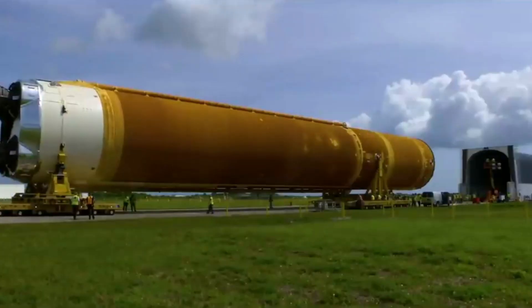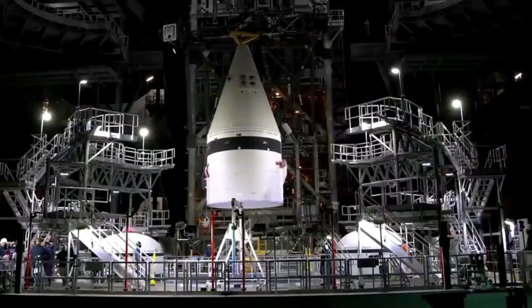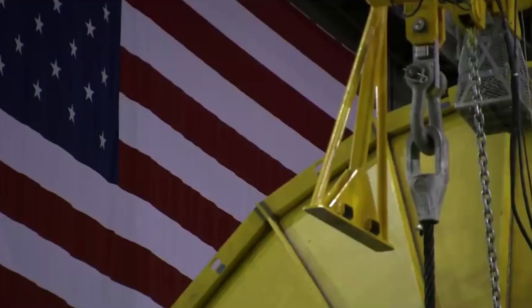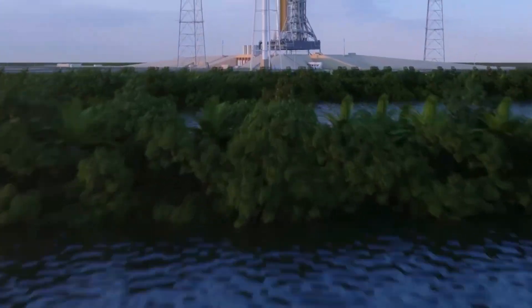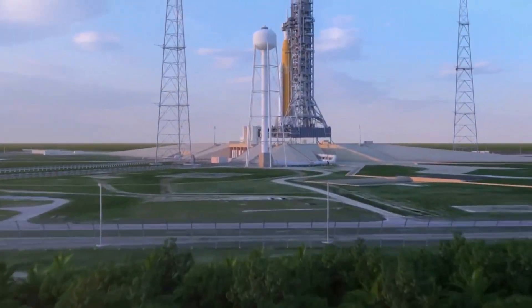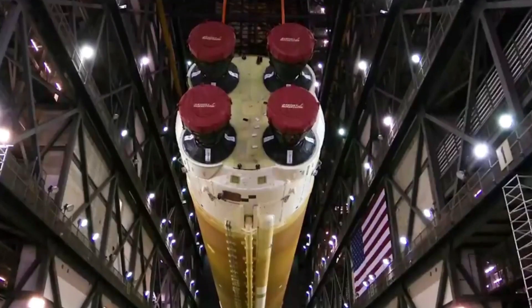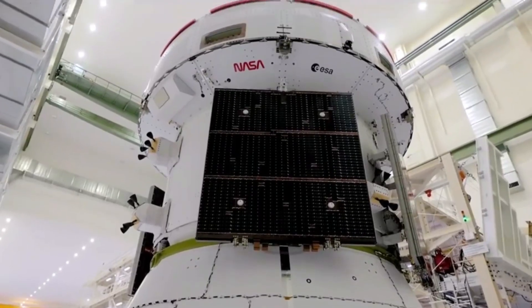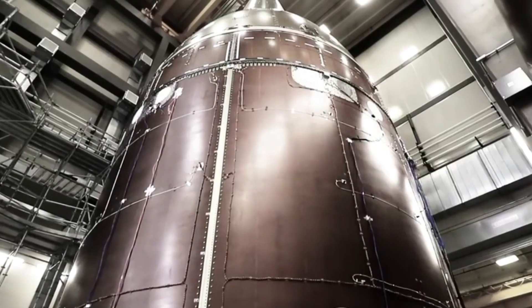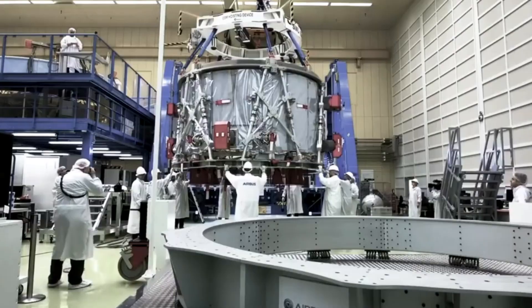This first launch attempt is named Artemis 1, and consists of an uncrewed SLS spacecraft taking off and launching Orion hundreds of thousands of miles away. This is meant to test not only SLS and Orion, but the ground systems and long lists of necessary processes that are involved. Most recently, pads surrounding SLS have been retracted as it prepares for rollout to the launch pad. The Space Launch System is one of the biggest and most powerful rockets in the world, and this initial uncrewed mission is planning to send Orion further than any spacecraft built for humans has ever flown.